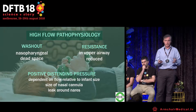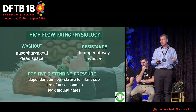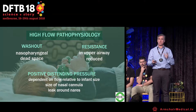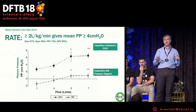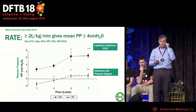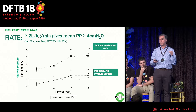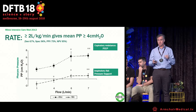What does high flow do and how is it meant to work? There are a few theories. It washes out the nasopharyngeal dead space, reduces upper airway resistance, and provides a positive distending pressure. In our study we use two liters per kilogram per minute. At that flow rate, in children with bronchiolitis, you end up with a positive pharyngeal pressure both during expiration and inspiration — providing inspiratory support as well as expiratory support, or PEEP.